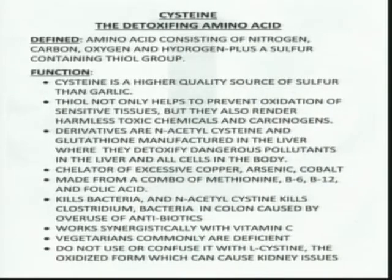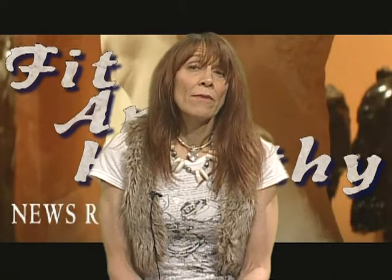N-acetylcysteine and cysteine kill bacteria. Research supports that many colon issues — diverticulitis, colon inflammation, colon infections — benefit from this amino acid, which is very important for killing certain forms of bacteria, particularly clostridium. When you're on lengthy periods of antibiotics, clostridium can go wildfire through the bowel and become antibiotic resistant. Cysteine and N-acetylcysteine kill clostridium in the digestive tract.